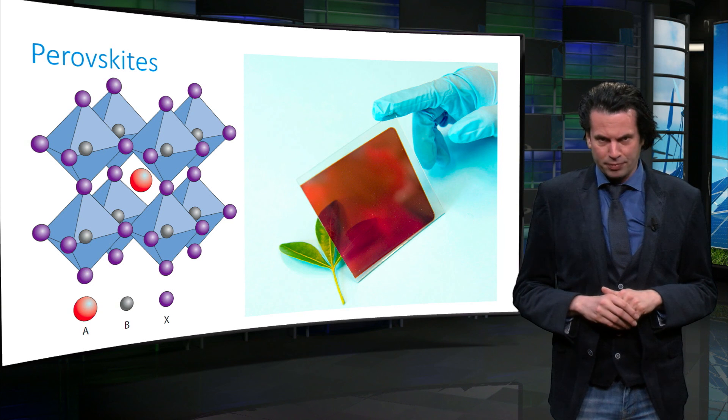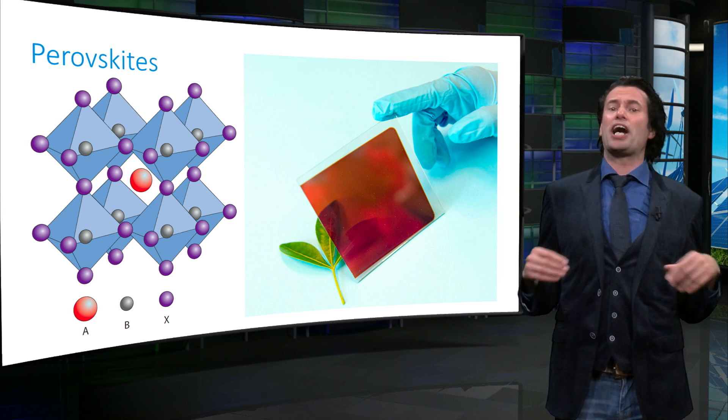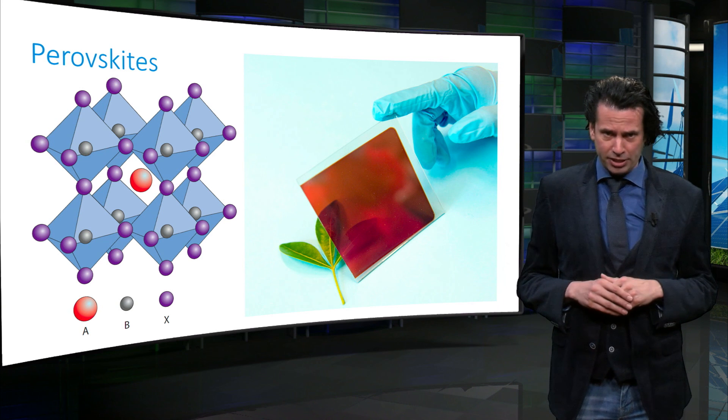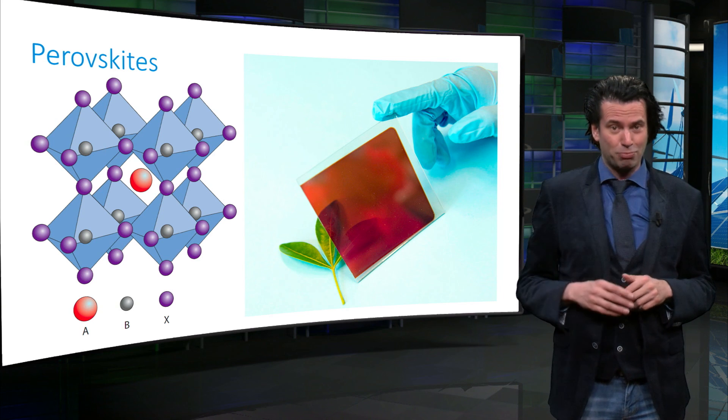Enough on PV technologies — let's make a PV system. In the next lectures we are going to talk in more detail on the components of the entire PV system. See you in the next video.